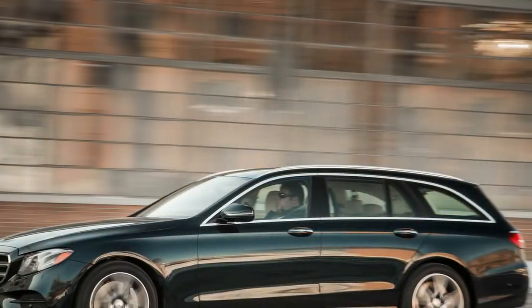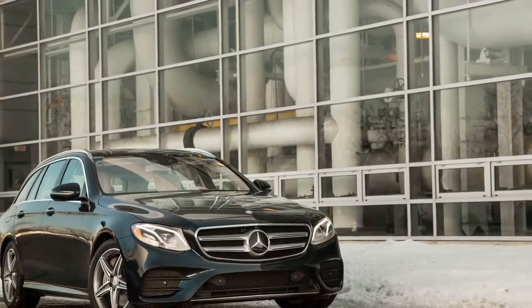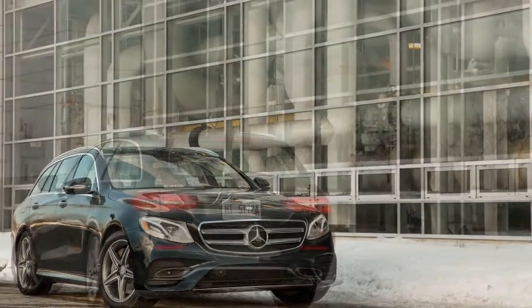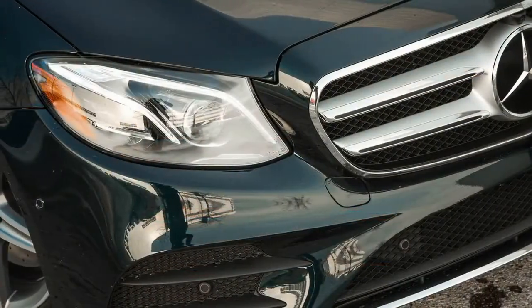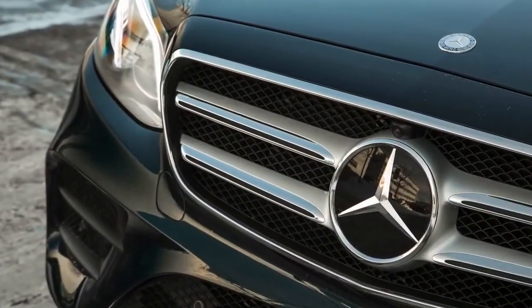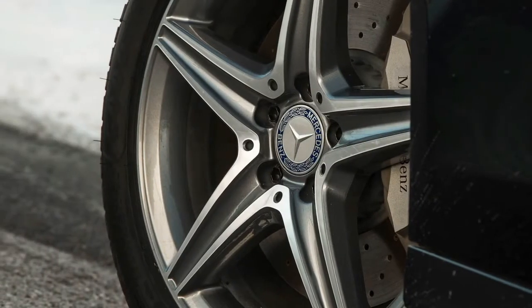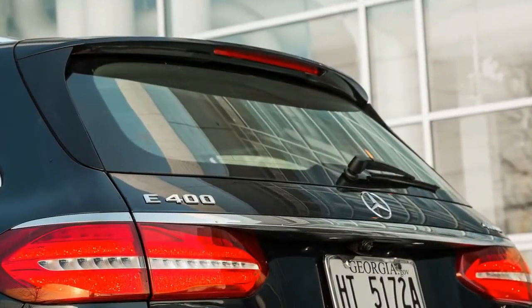2017 Mercedes-Benz E400 4MATIC Wagon. If you don't already have old money, you can't get it. A freshly acquired fortune is, by definition, new money. Money can't buy pedigree, although it can buy a pedigreed Mercedes-Benz. The E-Class wagon's lineage stretches back to the 1970s, and the redesigned W213 generation model continues to represent the discerning option in the Mercedes lineup.